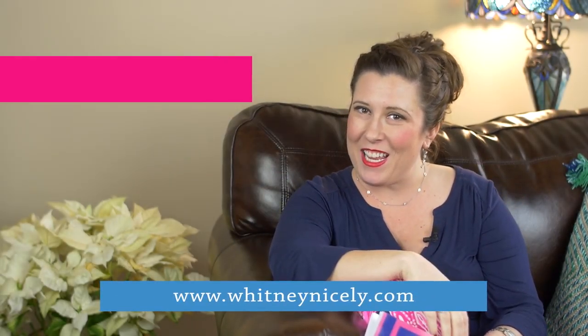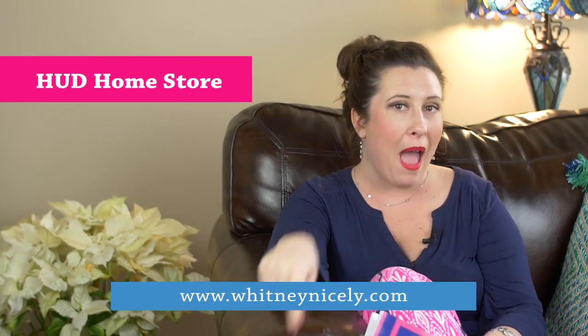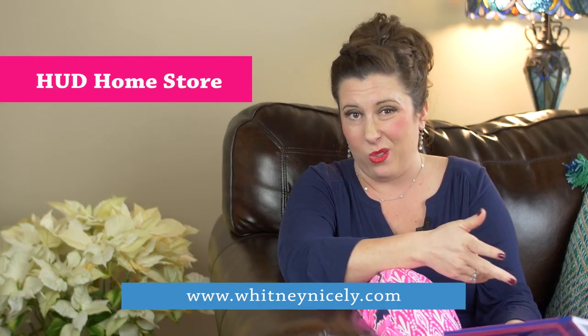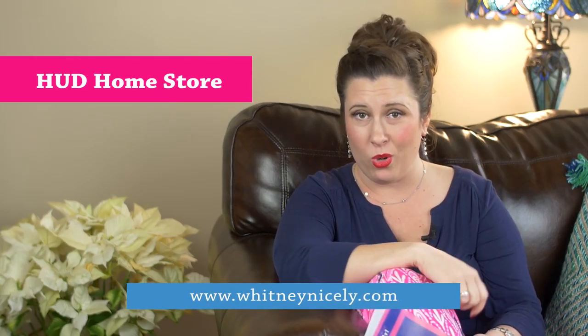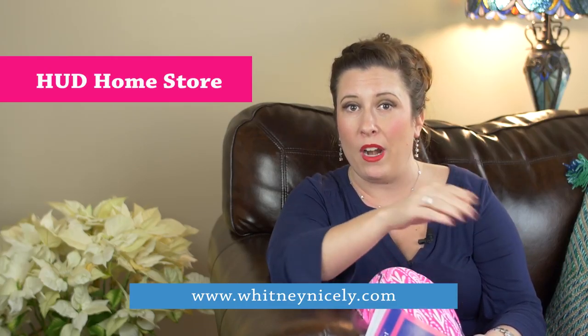Hey, it's Whitney Nicely. Today's word of the day is the HUD Home Store. This is where the Freddie Mac loans that have been foreclosed are housed. You can go to hudhomestore.com and find Freddie Mac foreclosures in your area.